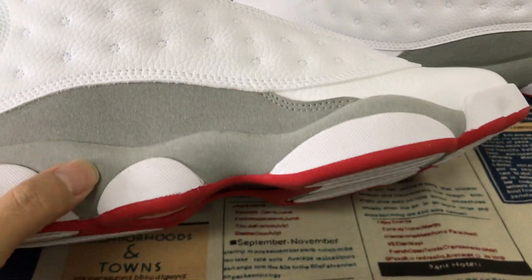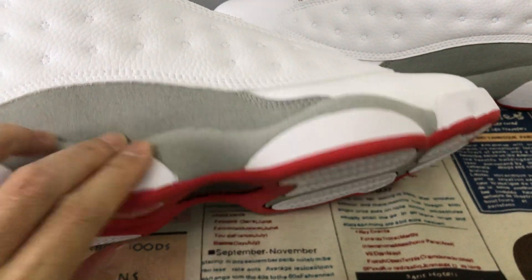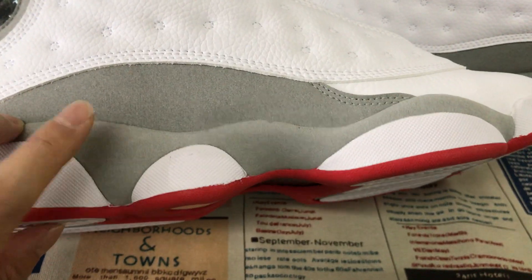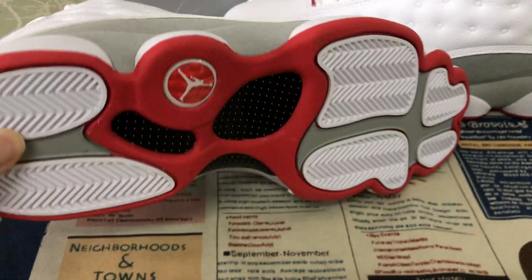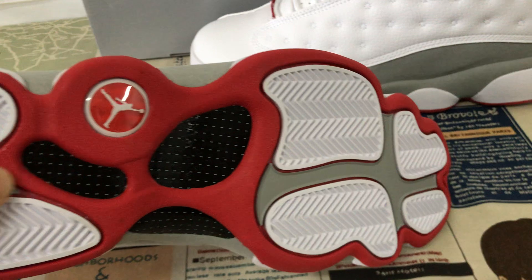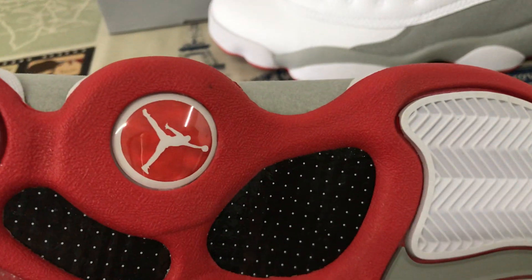Let me see the sole — that's the outsole, covered with the grey color suede. White, red, and grey color logo also, and with the Jumpman logo.